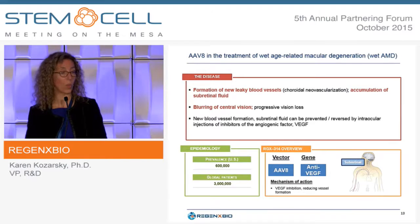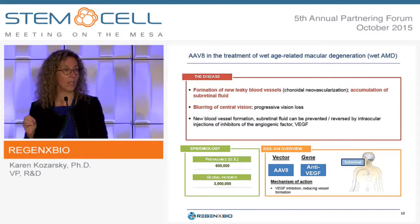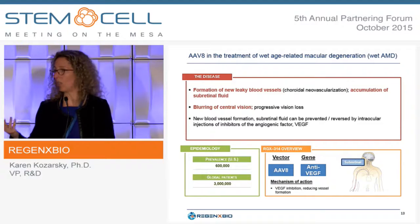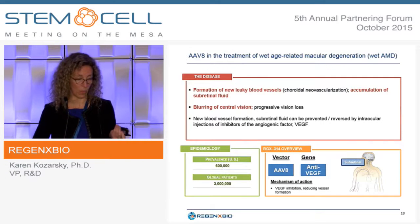Our first retinal target is wet AMD — not an inherited retinal dystrophy, but a disease where we think we know what gene to deliver. Wet AMD is characterized by formation of new leaky blood vessels and accumulation of subretinal fluid, causing loss of central vision. Currently, repeated intraocular injections of anti-VEGF inhibitors are needed to maintain correction. We propose a single subretinal injection of an AAV8 vector encoding an anti-VEGF, directing the retina to produce its own anti-VEGF protein stably over time.